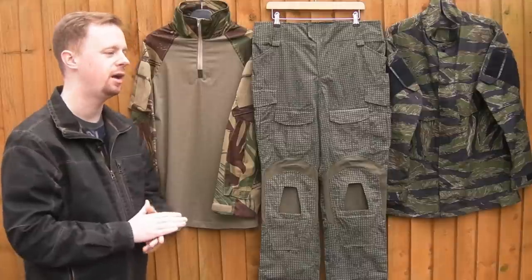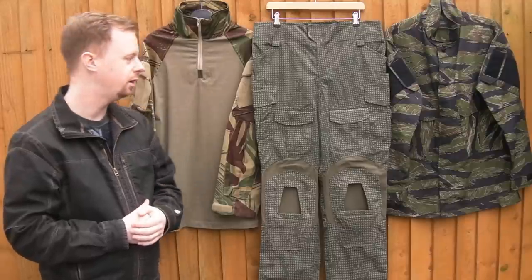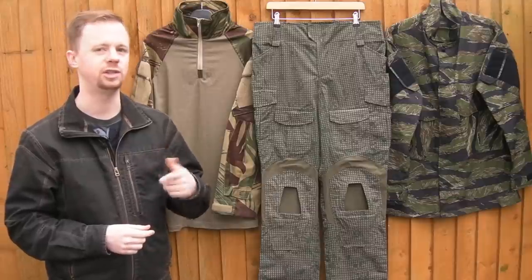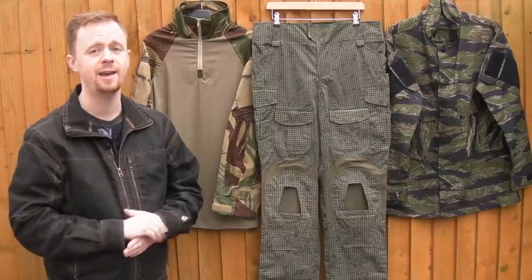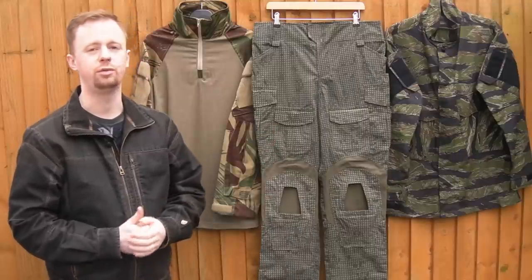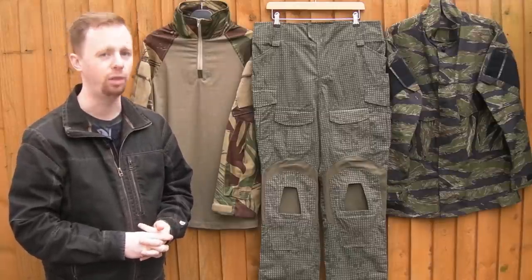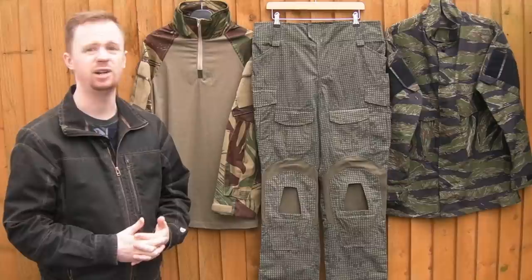I say euros because the guy who makes them is in Ukraine, and that's the currency he asks to be paid in. Now I know for folks watching in the States, that's probably not as good of a deal, especially when you take into account the second-hand market for legit Cryes. However, over here in Europe — certainly in the UK — a set of Crye G3 Combat trousers will run you 300 quid. So 120 euros is about 110 pounds, about a third of the price. They're actually really cheap.